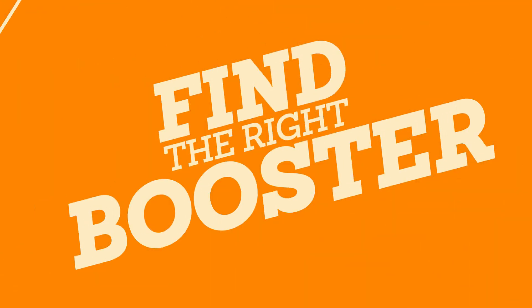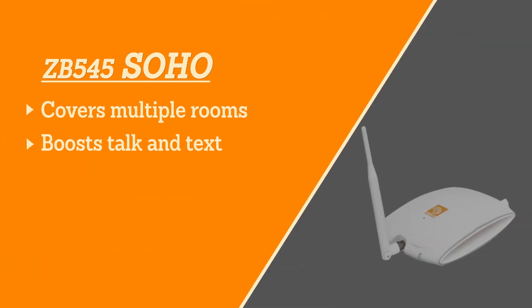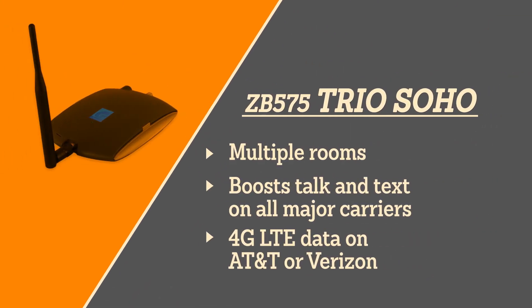But if you don't need whole house coverage, try our ZBoost SoHo. Or you might check out the ZBoost Trio SoHo, which will boost your 4G LTE data for faster and more reliable data. In order to get the best booster for your needs, check out the details in the description.